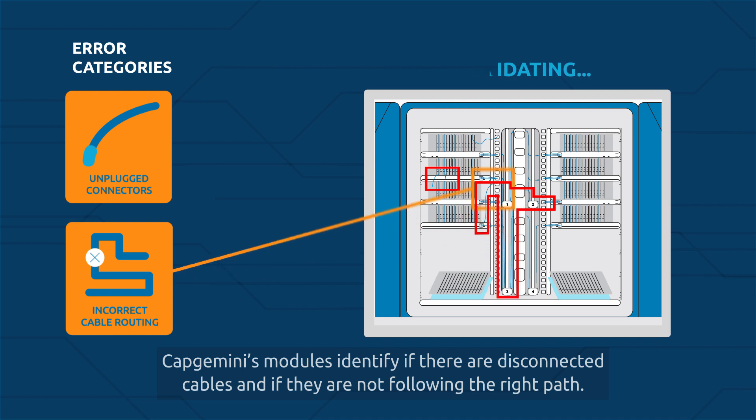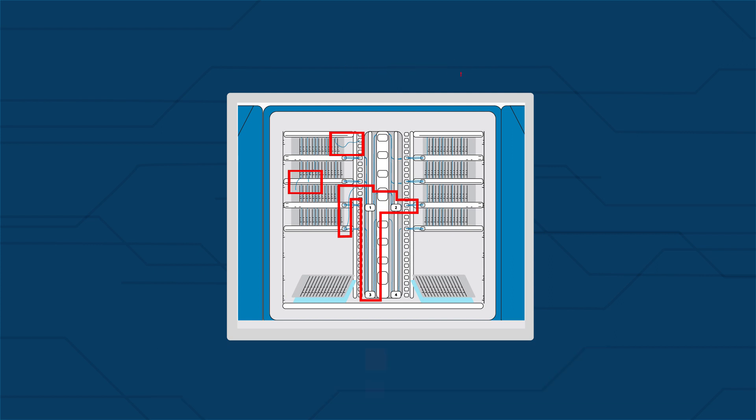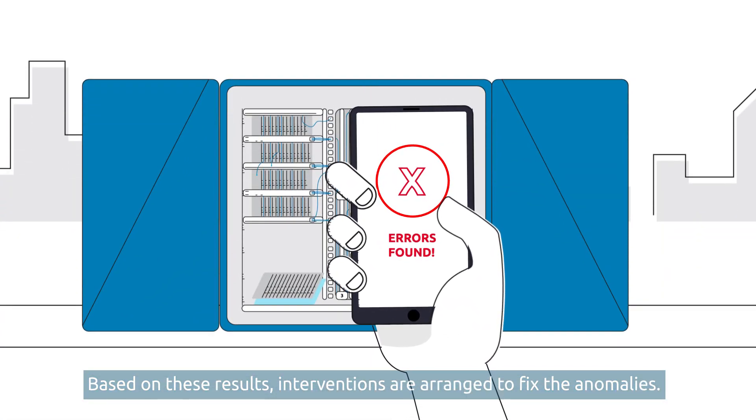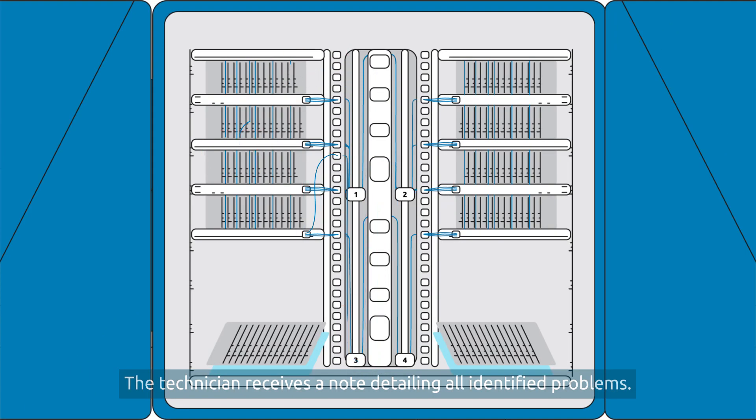Capgemini's modules identify if there are disconnected cables and if they are not following the right path. Based on these results, interventions are arranged to fix the anomalies. The technician receives a note detailing all identified problems.